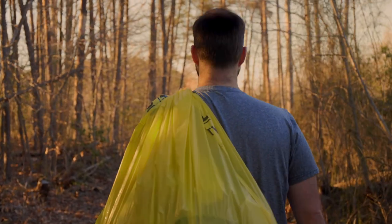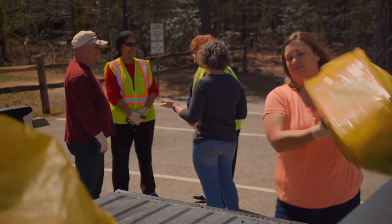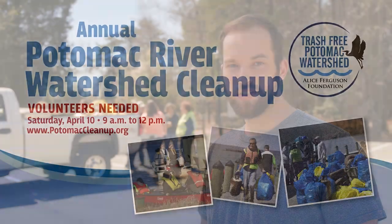I usually come back with just a few bags, and I know that's not much. But if we all contribute and we all come back with just a few bags, we combine our strength and it can make a huge difference. Come out to a cleanup near you and help maintain the beautiful community we all deserve.